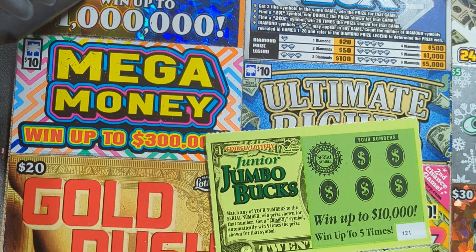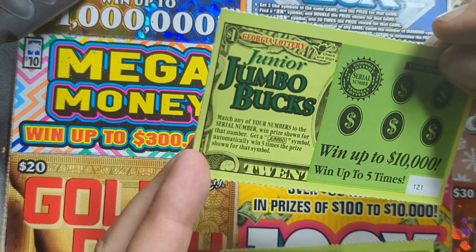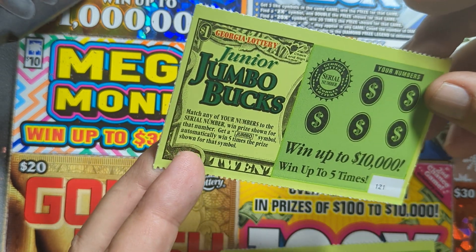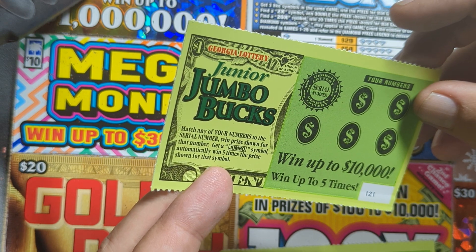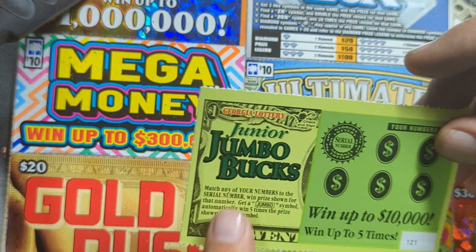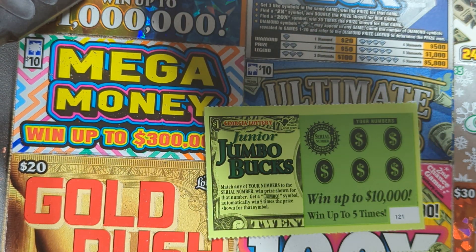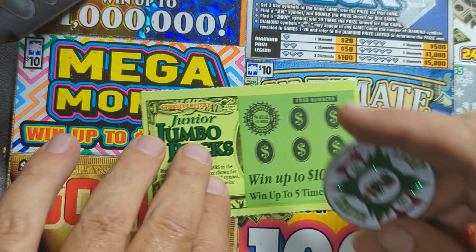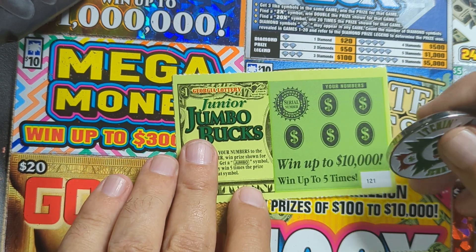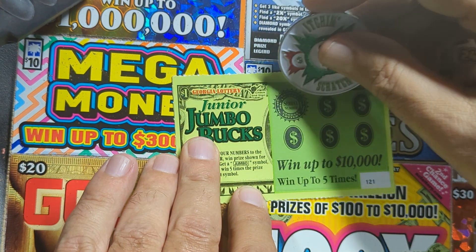It's hump day, so that's a good thing. These tickets here I have not played yet. You match your number to the serial number to win the prize, or get the Jumbo symbol to automatically win five times the prize shown for that symbol. The Jumbo symbol is what we're looking for — that would be kind of cool. Let's find the coin we're going to use today — the Itch to Scratch coin.